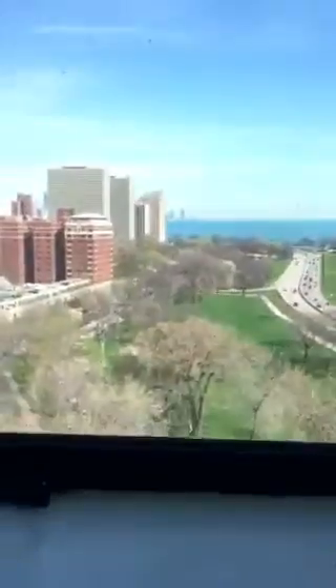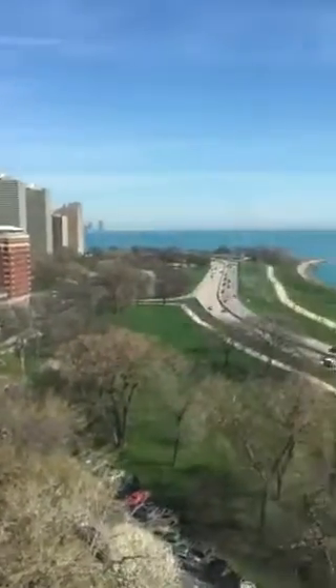And then your bedroom. Again, we're facing north. So skyline, Navy Pier, the lake.